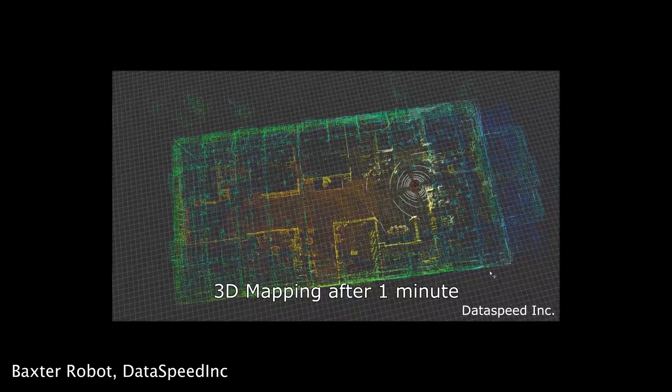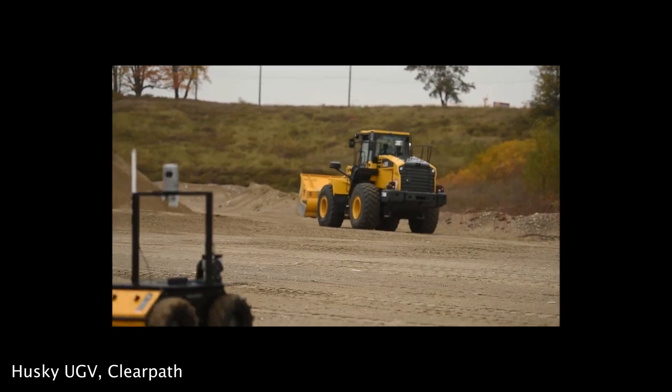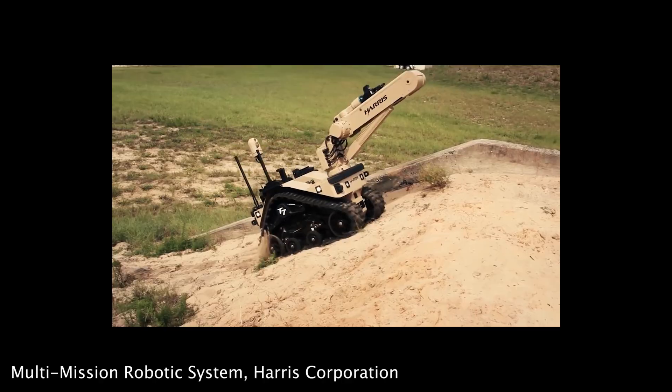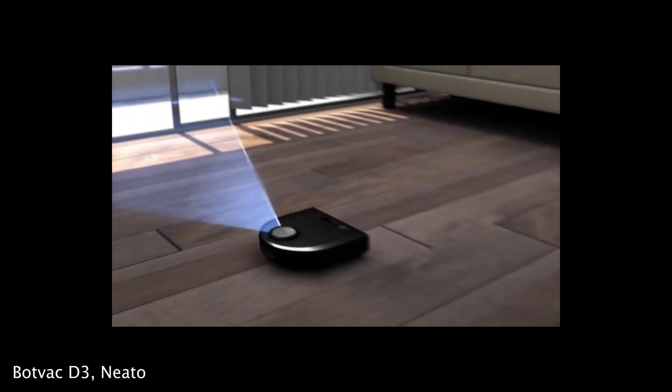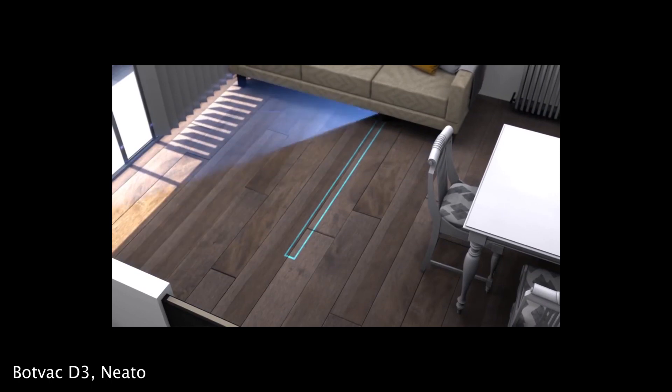Traditionally, in order for robots to map and navigate their environment they've used a variety of technologies, from multi-line lidar to radar to cameras. All of these are very complicated and expensive.